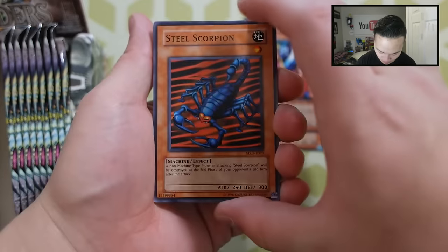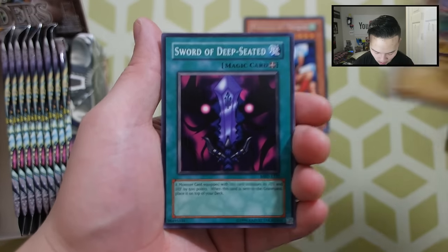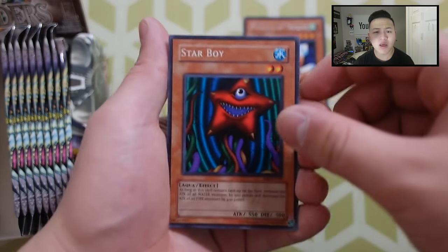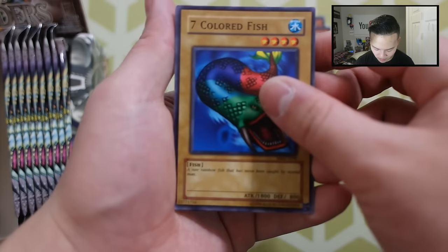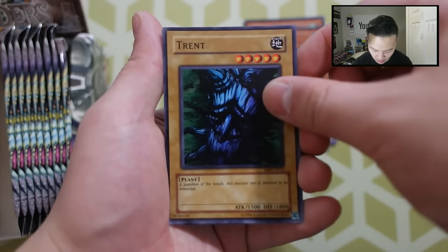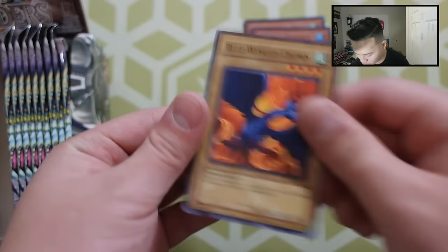Look at the sound of that crispiness — just crazy. Hopefully we can pull a Mirror Force out of this. Next pack: Steel Scorpion, Petite Moth, Ground Attacker, Bug Rot, Sword of the Deep Seated, Star Boy — that's where The Weeknd got his song from — Seven Colored Fish, Ryu Cushion Powered, a Trent, and a Blue Winged Crown. So far no foils, but that's okay. It's an honor opening these packs regardless of whether I pull a foil or not. Old school stuff is just insane.